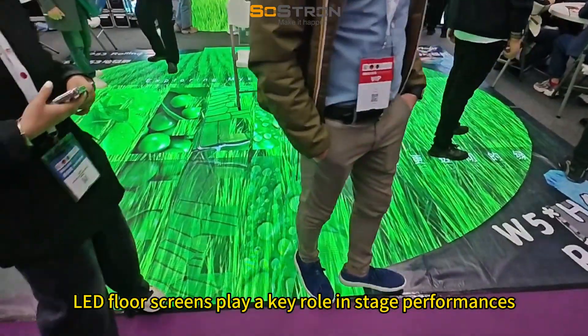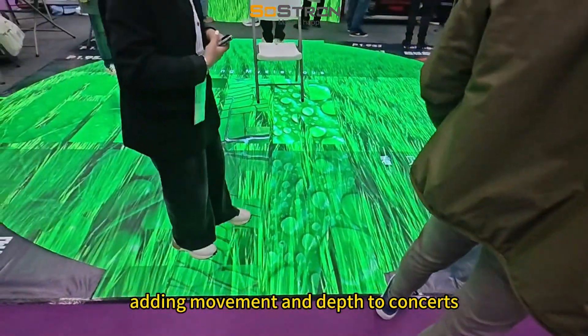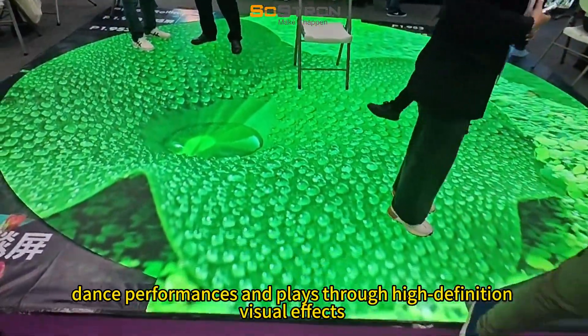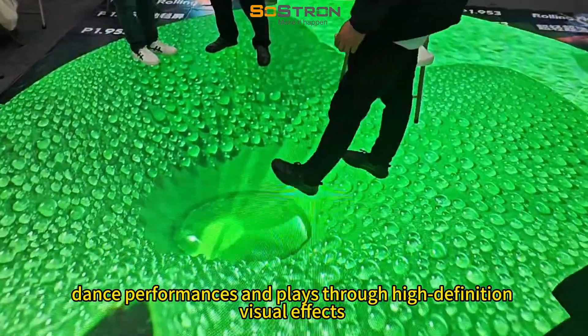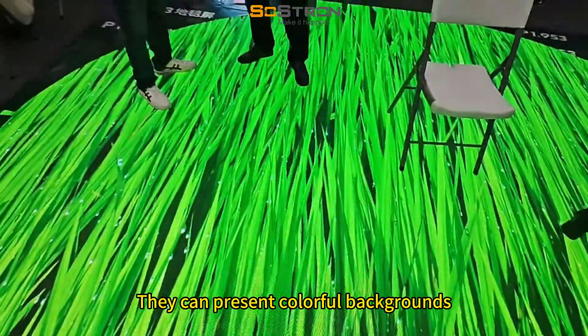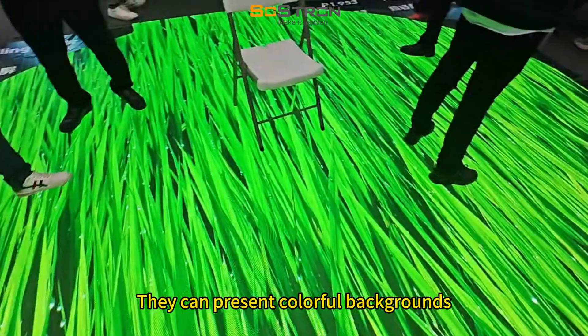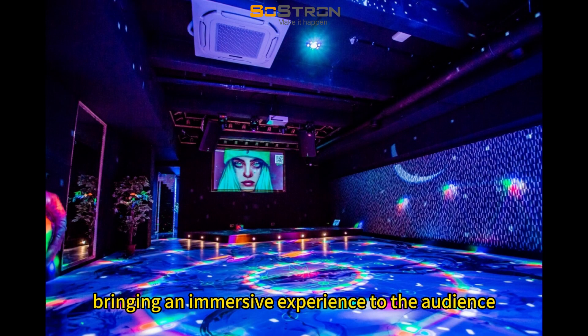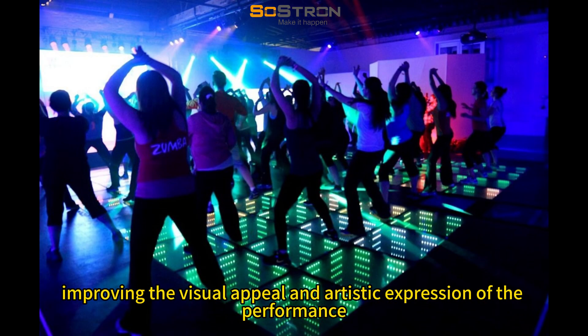LED screens play a key role in stage performances, adding movement and depth to concerts, dance performances and plays through high-definition visual effects and flexible brightness adjustment. They can present colorful backgrounds, real-time effects and virtual scenes, bringing an immersive experience to the audience, improving the visual appeal and artistic expression of the performance.